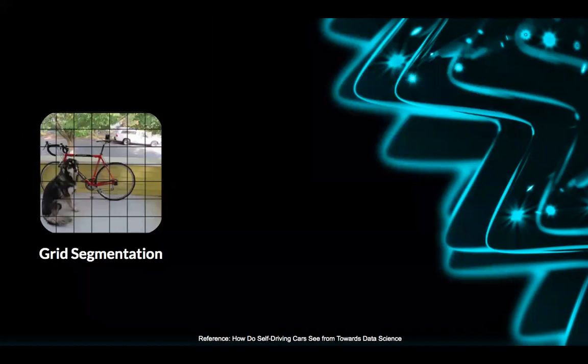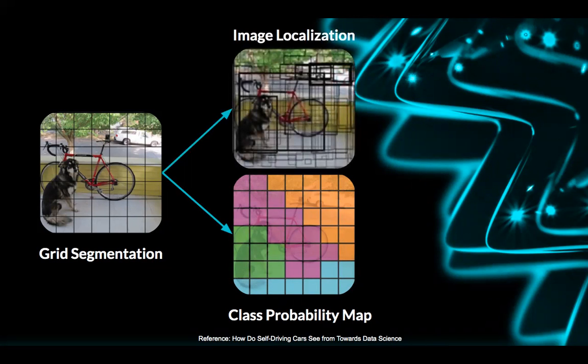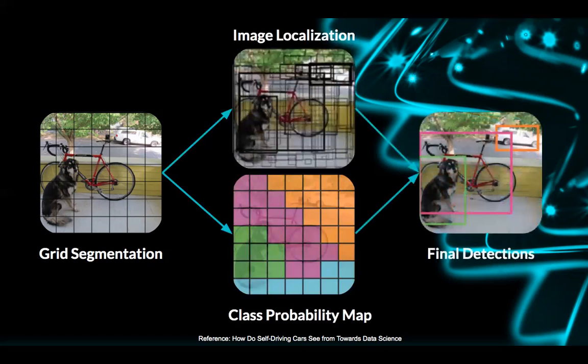Joseph Redmon created YOLO, which is something a little different because it's a lot more efficient — it's called You Only Look Once. Here the process is: you have a picture of a dog, a bike, and a truck. It's going to do grid segmentation and break up the image first. Then it'll identify the different classes — it'll look at the dog, the bike, and the truck. Finally, it'll do image localization, which locates the objects within the image. You have bounding boxes around the objects, and the YOLO object detector is able to classify the dog, bike, and truck and locate exactly where each object is. This is very crucial to our model, making it far more efficient than before.